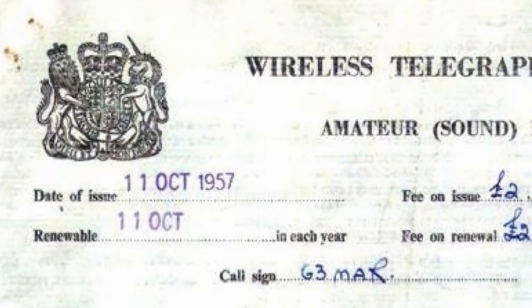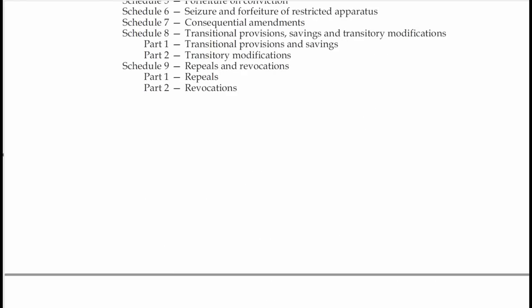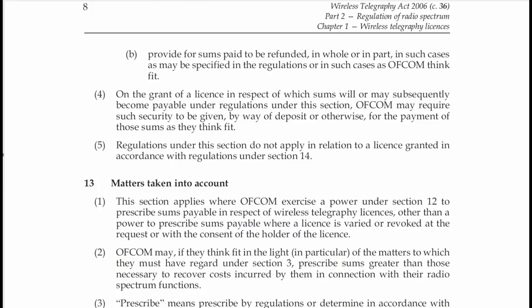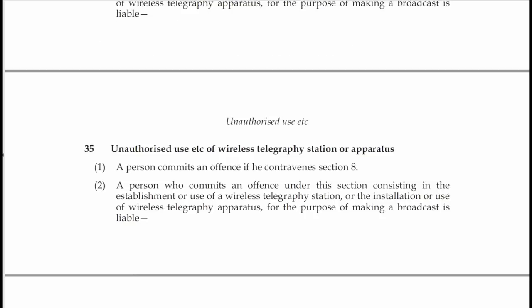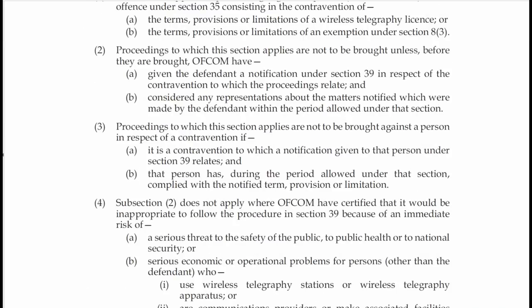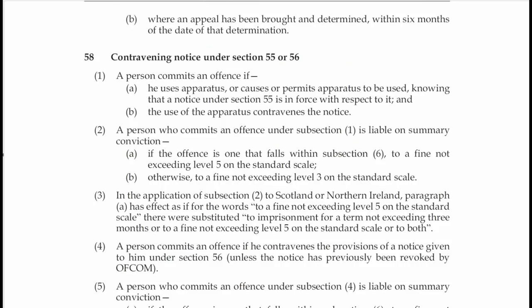The Wireless Telegraphy Act of 1949 wasn't exactly clear on the inclusion of police radio listening, however it was made clear in the 2006 Act which repealed the Act of 1949. Under Section 48 of the Wireless Telegraphy Act 2006 relating to unauthorized reception, Offence 1 states: it is an offence if a person, otherwise than under the authority of a designated person, uses wireless telegraphy apparatus with intent to obtain information as to the content, sender or addressee of any message — whether sent by means of wireless telegraphy or not — of which neither the person using the apparatus nor a person on whose behalf he is acting is an intended recipient.